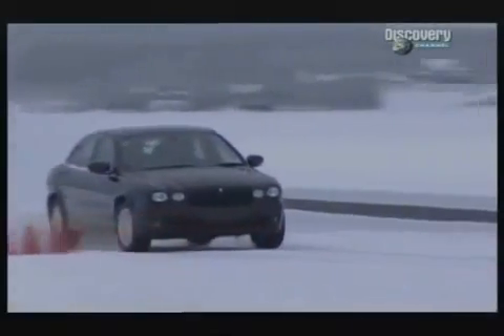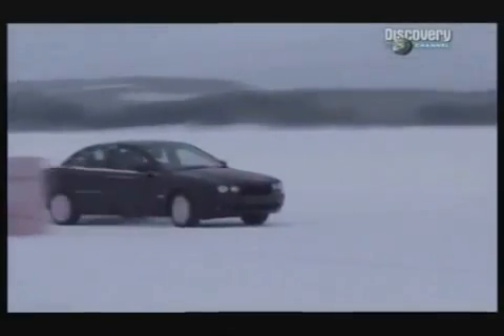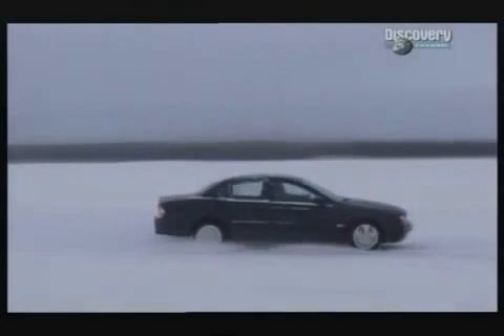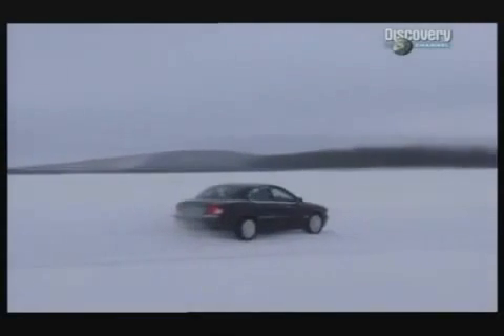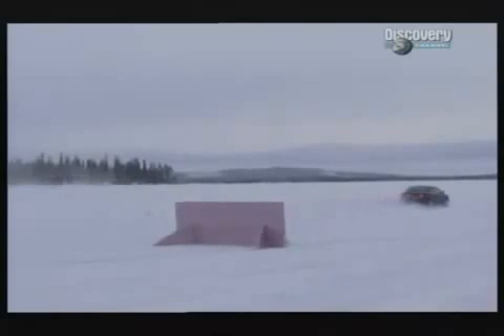The ESP senses a potential skid, so first cuts power, then applies individual brakes to counteract the slide. It reacts better than any human could. Watch how the front wheel automatically brakes just enough to keep you straight. It's easy to see why Mercedes reckon ESP cuts accidents by a third, while Toyota say by a half. Miss one. Miss two. If the system works here, it'll work anywhere. After experiencing it firsthand, I'm certain your next car should be fitted with ESP. Just remember, different car makers may call it different things — like DSC, VSA, or VSC.